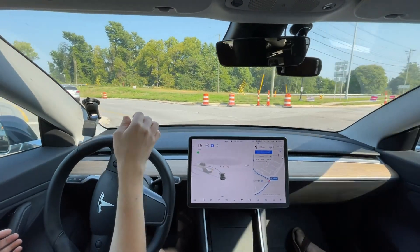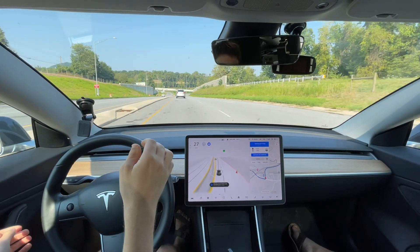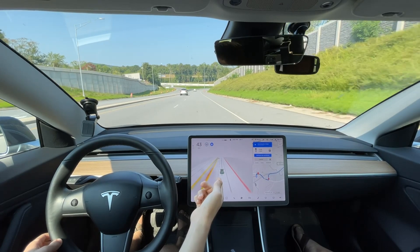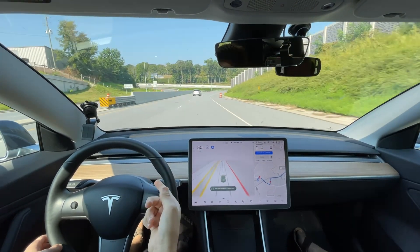This is considering it has no lines at all on this road — it did pretty well. It just has to get back over. This is a routing issue: it just needs to get back over in the left lane; it should have stayed in the left lane here.